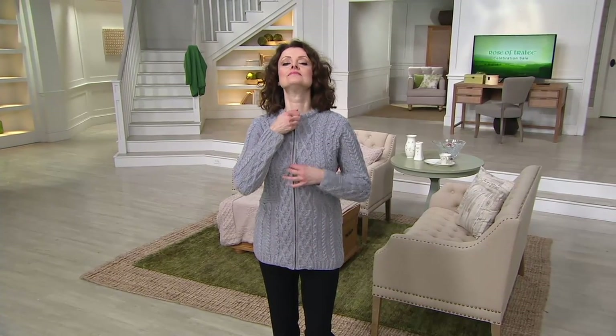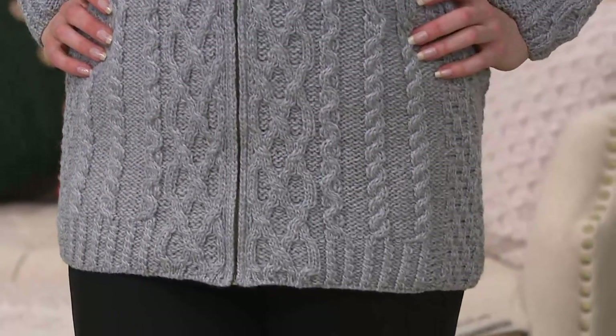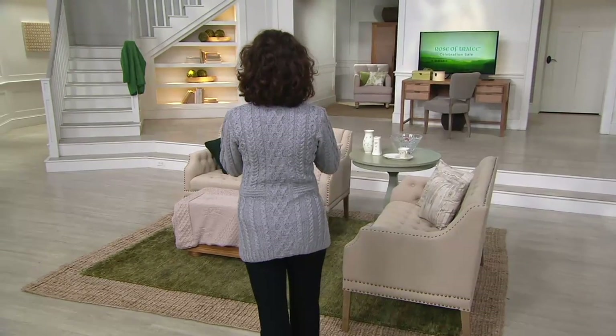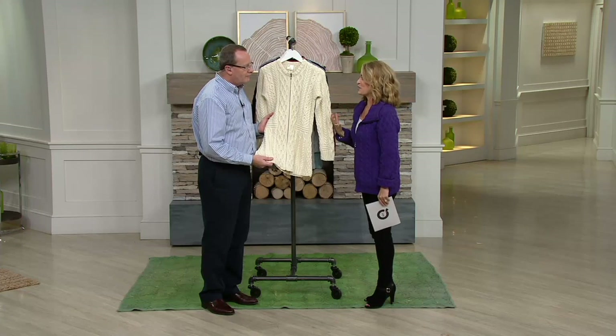The waistband gives an opportunity to use more Aran stitches than usual, since most traditional garments feature the same stitch from top to bottom. Here we have the cable stitch, which is famous for symbolizing safety and good luck — each of the stitches is steeped in symbolism. And that's what I love about the Irish sweater: not only is it warm, cozy, and flattering, but there's story, meaning, and history behind it.